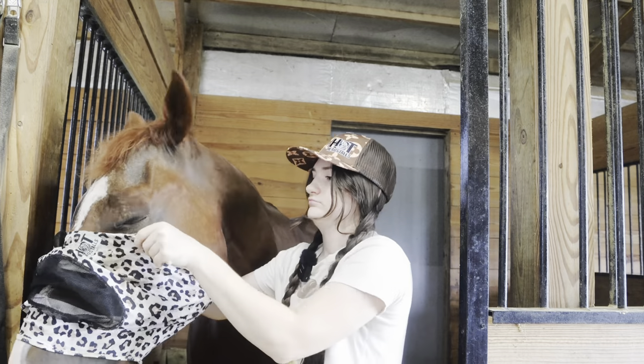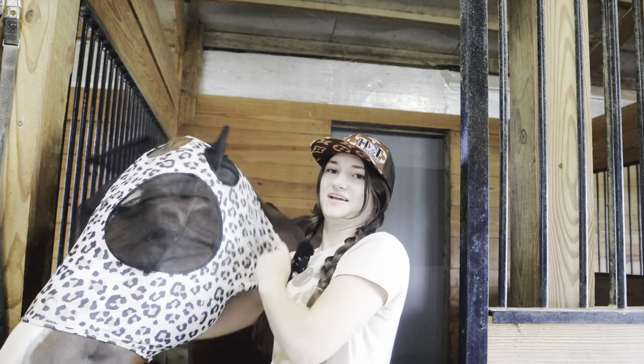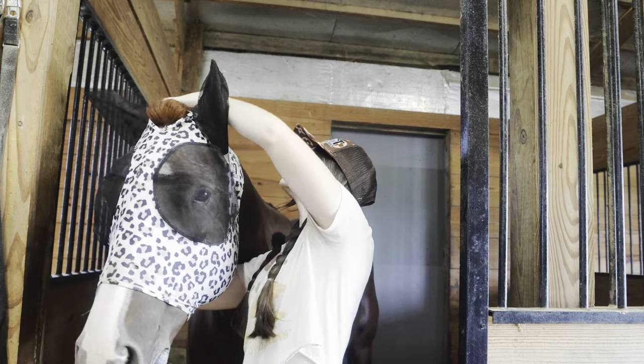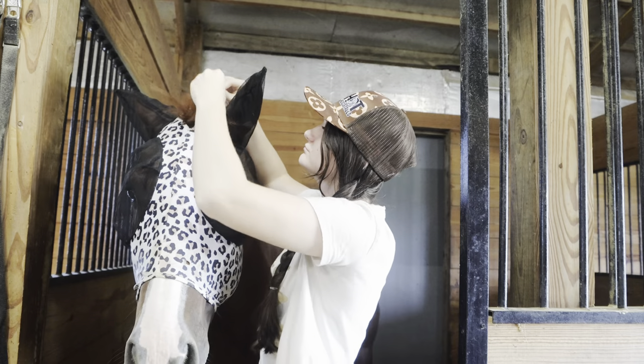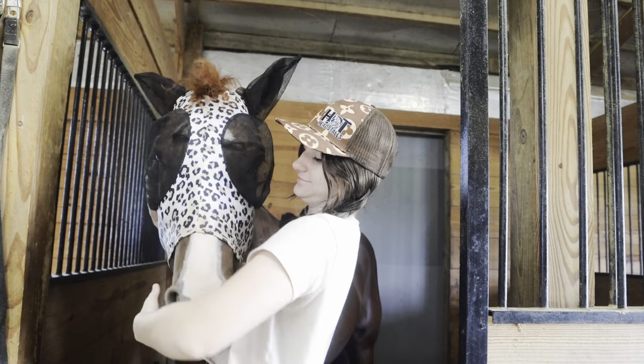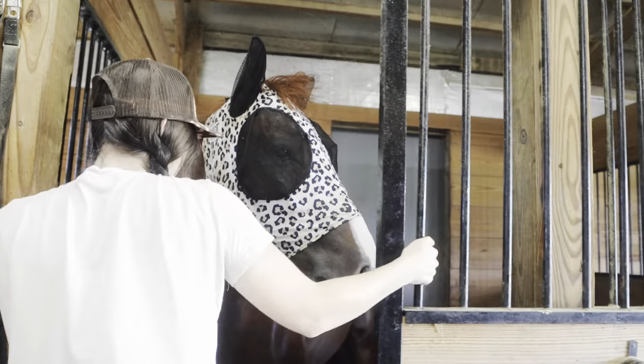I have a fly mask when I haul, especially with the windows down — my horses have to have fly masks on so nothing blows into their eyes. This particular fly mask is from Hot Head Stalls, and I love the forelock hole so much.